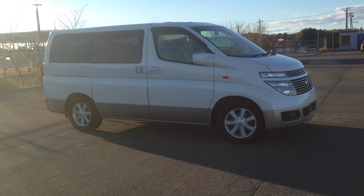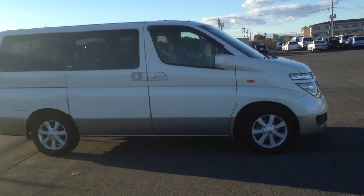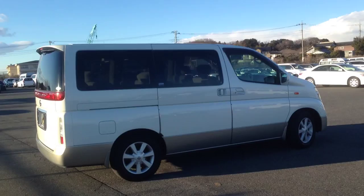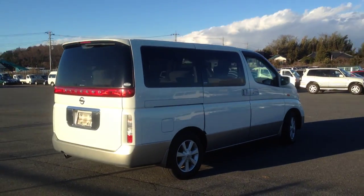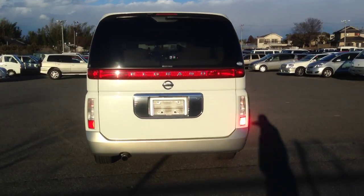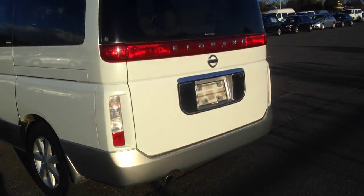TK in Tokyo here. What I got for you today — let's go the other way because of the light — 2002 El Grand Highway Star, two-tone pearl and silver with double sunroof, physical power slide door, back camera, all the features that tick the boxes, and it is immaculate.